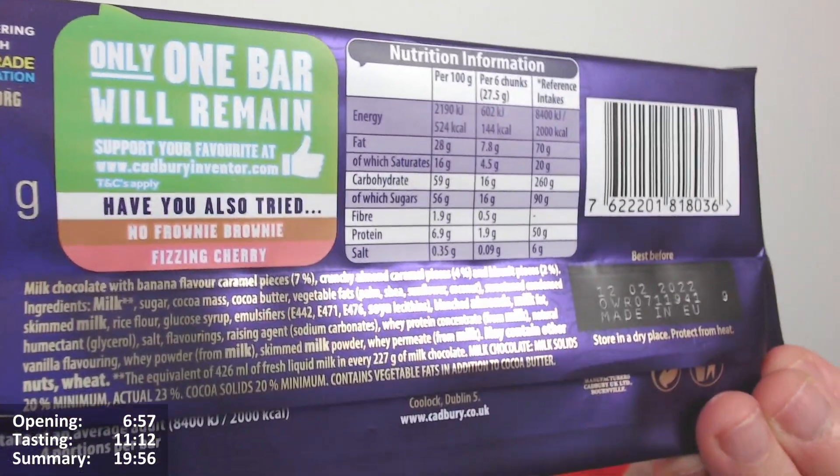Have you also tried No Frownie Brownie and Fizzine Cherry? This is the third of my three reviews. The Cherry one was the best of the two I'd had so far, though it wasn't perfect. I'll put a link in the corner so you can check out all the Inventor Bar reviews — the other two and the six from previous years as well.